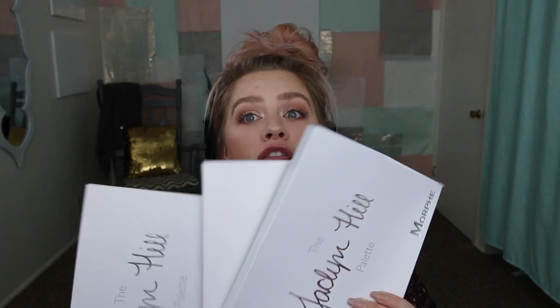Hey guys, I wanted to hop on here real quick and just announce, obviously from the title of this video, that I'm going to be giving away two Jaclyn Hill palettes. So they sold out again. I was lucky enough to get my hands on three of them at her first launch.